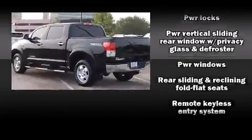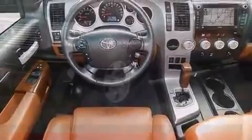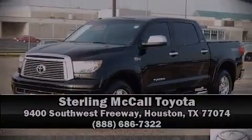This vehicle has achieved certified pre-owned status by passing Toyota's comprehensive certification process. Please don't hesitate to give us a call. We'll be right back.